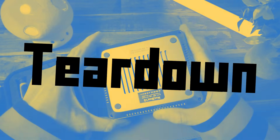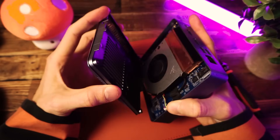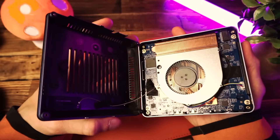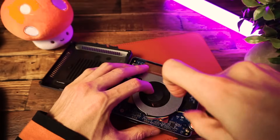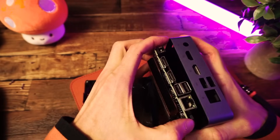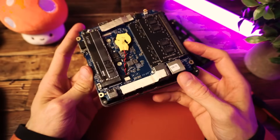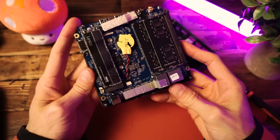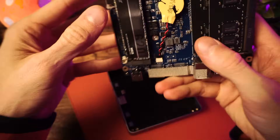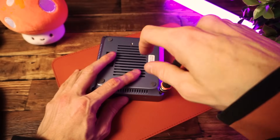I decided to do a teardown, just for fun, to see what's hiding under the hood. The bottom comes off and we can see the single CPU fan and a copper heatsink. If we want to access anything else, we'll need to go deeper. We actually get a decent SSD, and there's our user-replaceable dual 8 GB SODIMM RAM modules. Overall, pretty simple design and it's easy to access everything. Not bad.